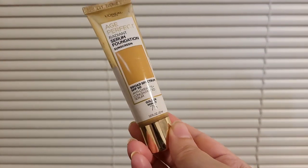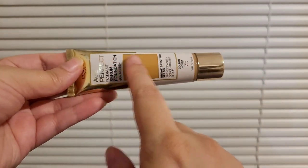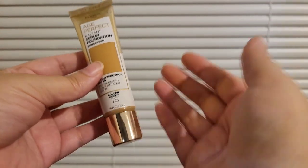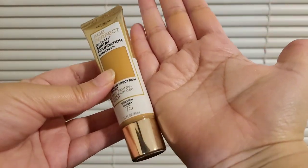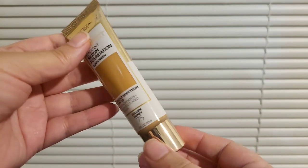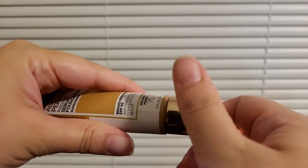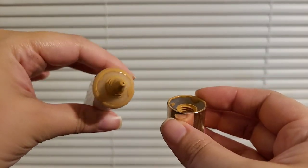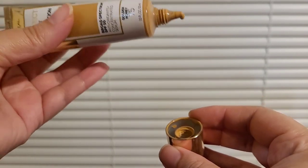This is the L'Oréal Age Perfect Radiant Serum Foundation with sunscreen. This color is Golden Honey, number 75. I want you to see the size of it — it's a nice size, it is one ounce. Here is where you dispense the foundation from. You can either put it on a makeup brush, sponge, or just directly on your face. I'm going to pour a little here so you can see the consistency of it.